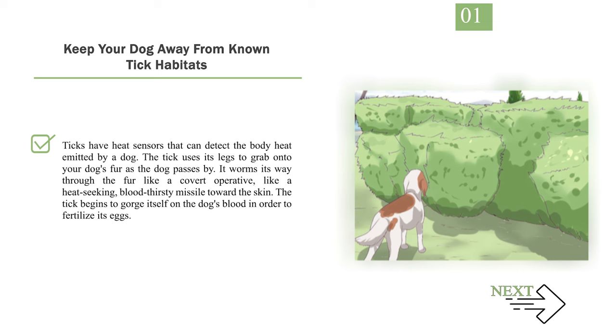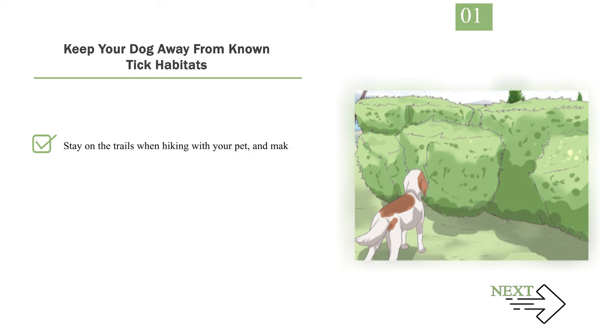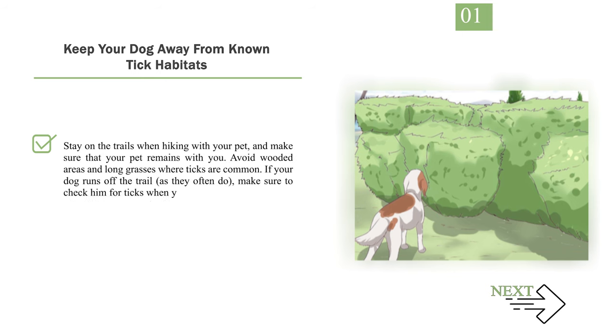Stay on the trails when hiking with your pet and make sure your pet remains with you. Avoid wooded areas and long grasses where ticks are common. If your dog runs off the trail, make sure to check him for ticks when you get home.